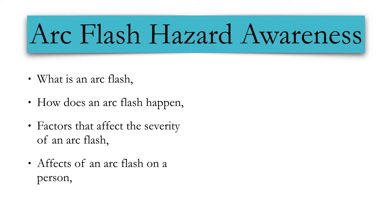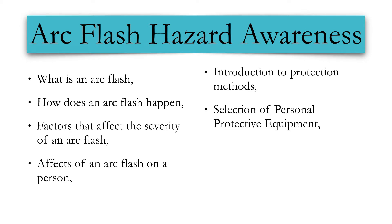Effects of an arc flash on a person. Introduction to protection methods from arc flash hazards. Selection of personal protective equipment. And labeling of electrical equipment.